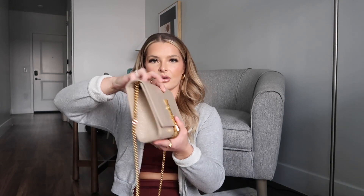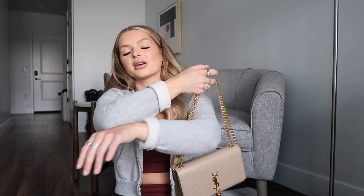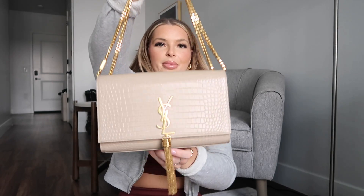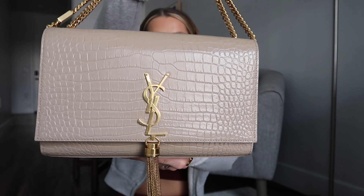And then this one is my favorite — again from Saint Laurent. I think this one is so stunning. She is gorgeous. I love to wear it on the shoulder, but you can also do crossbody. The detail up close has that crocodile look, and I love the tassel.